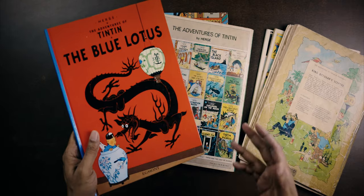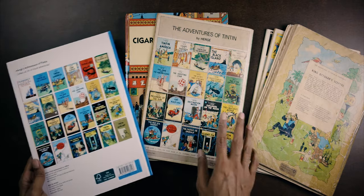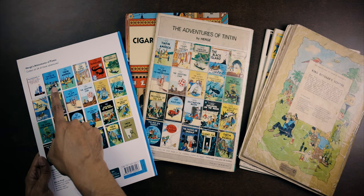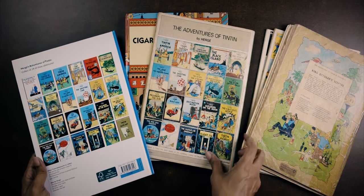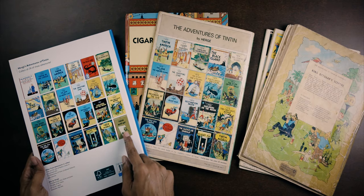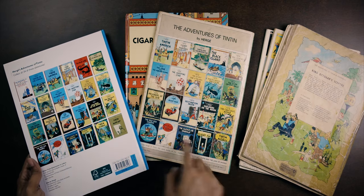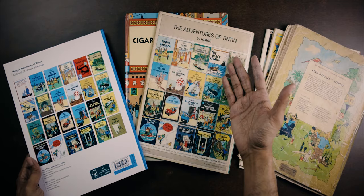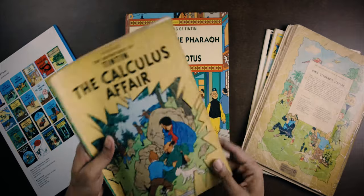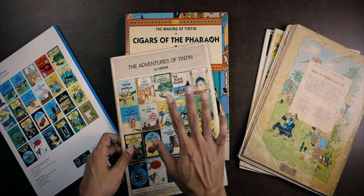Today Tintin is published in English by Egmont, and if you look at the back you see 24 albums. You have not just Tintin and the Land of the Soviets and Tintin in the Congo — two books that were published later and not available in my childhood — but also Tintin and the Alph-Art, the unfinished album, which makes it 23, and The Blue Lotus, which you'll notice wasn't actually advertised way back in the day. That's because Magnet, the imprint bringing out these paperback editions, did not publish The Blue Lotus until many, many years later.